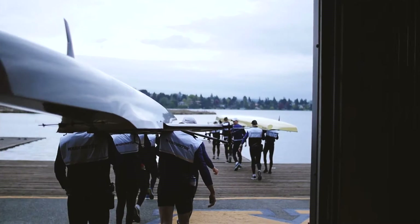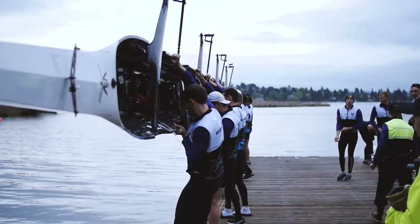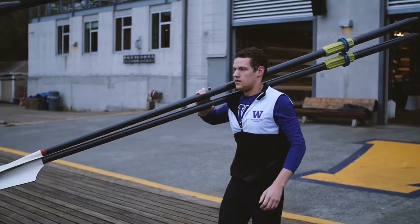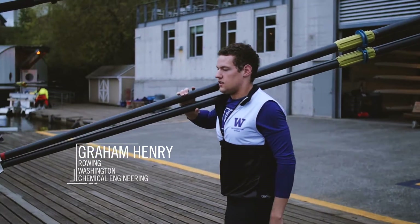Rowing — there are kind of two sides: how can you pull harder, how can you make more force, and then maximize the efficiency? I'm Graham Henry. I'm a rower at the University of Washington, and this is the science behind the stroke.